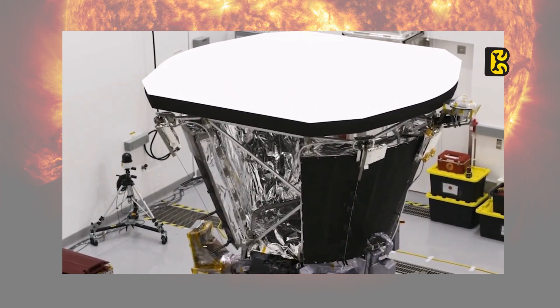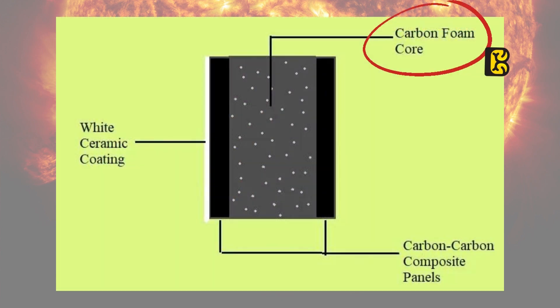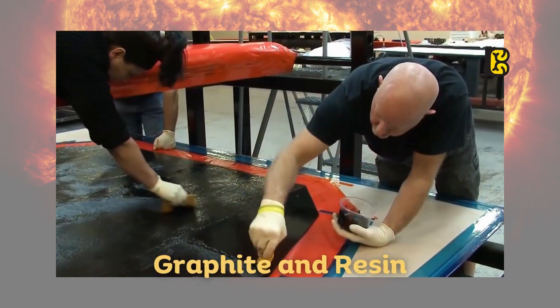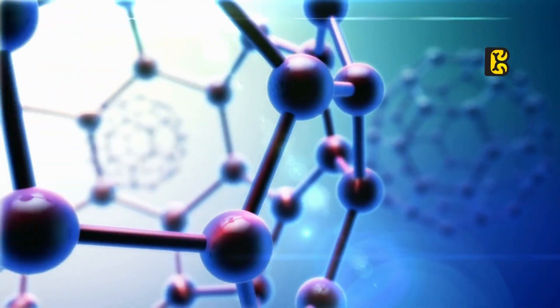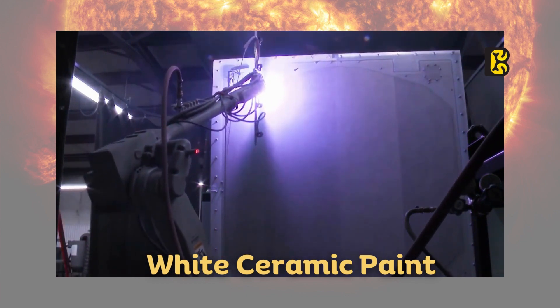The Parker Solar Probe is equipped with a heat shield on the side facing the Sun. This heat shield is made of carbon foam, which is not your ordinary foam. It has been specially designed by the Ultramec company to absorb the intense heat from the Sun. The foam is 97% empty space from the inside, making it more effective in protecting the heat shield. Additionally, a layer of carbon composite has been applied, made from a mixture of graphite and resin. This mixture is superheated to transform it into the purest form of carbon. As we know, carbon has excellent heat conductivity. Furthermore, the side of the heat shield facing the Sun is coated with white ceramic paint to reflect the majority of the Sun's light before it enters.